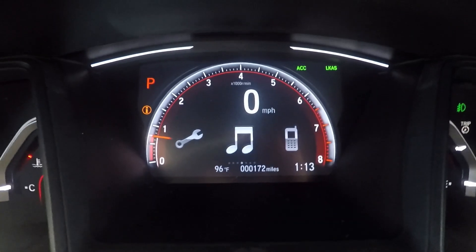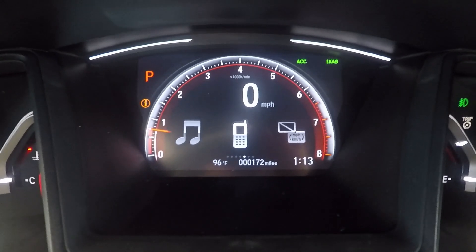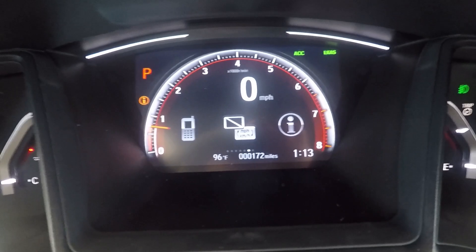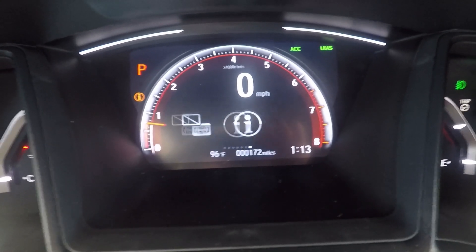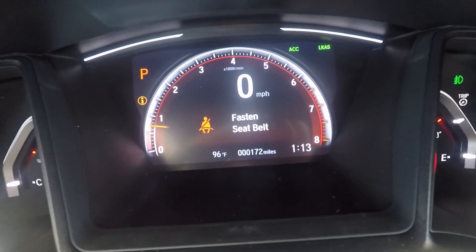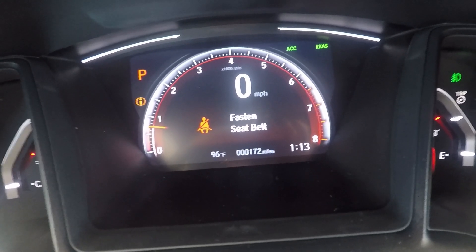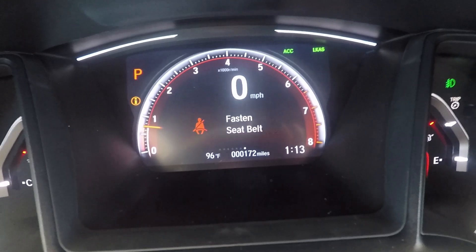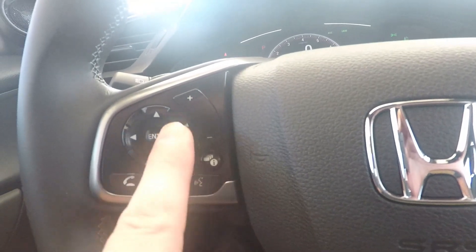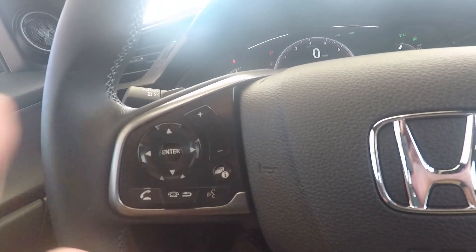I can also jump over to Bluetooth if I've got that connected. If I need to switch between kilometers per hour and miles per hour, I can do that right there. The general I-button is just an informational screen — it gives me alerts like if the trunk wasn't closed, if a door's open, or if my seatbelt's not on. That's where I get those alerts. I can select and enter when I want to select one of the screens I want, and it'll keep that screen up while I'm driving.